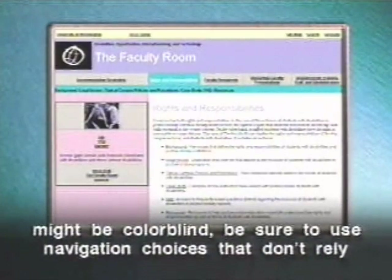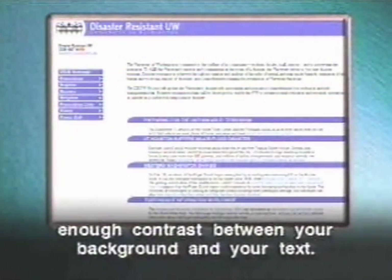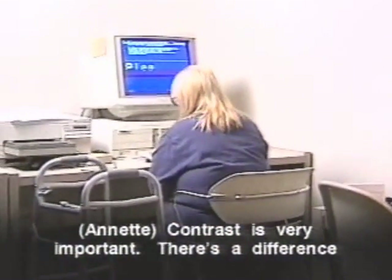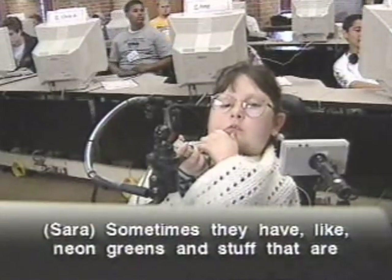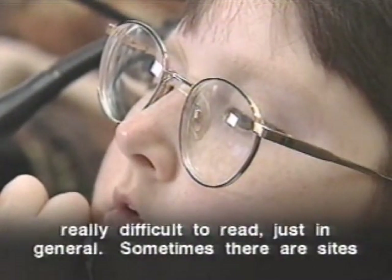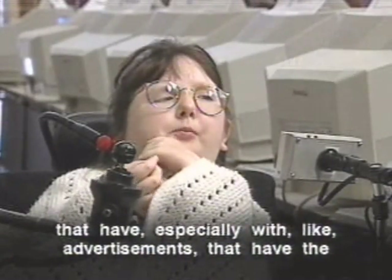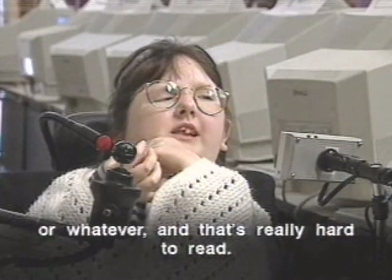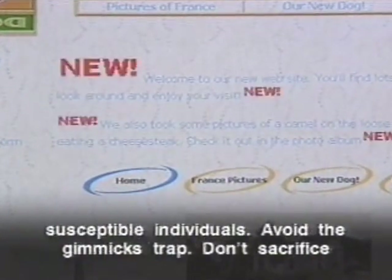Since some visitors might be color blind, be sure to use navigation choices that don't rely on color alone. Keep backgrounds simple and make sure there's enough contrast between your background and your text. Contrast is very important — there must be a clear difference between the foreground and the background. Avoid neon colors that are difficult to read, and avoid blinking advertisements that flash on and off. Blinking text or images can also trigger seizures in some susceptible individuals.